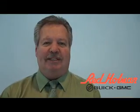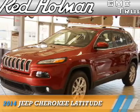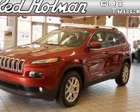Welcome to Rhett Holman Buick GMC Business Elite, presenting the 2014 Jeep Cherokee.